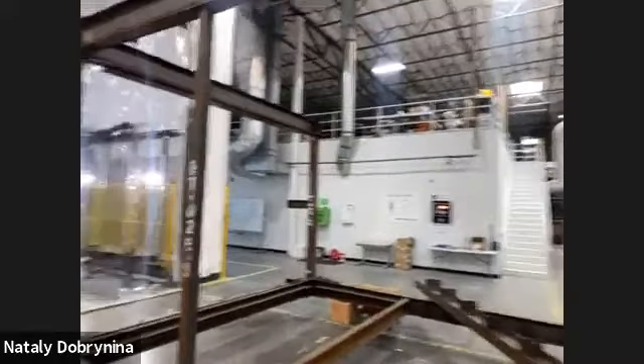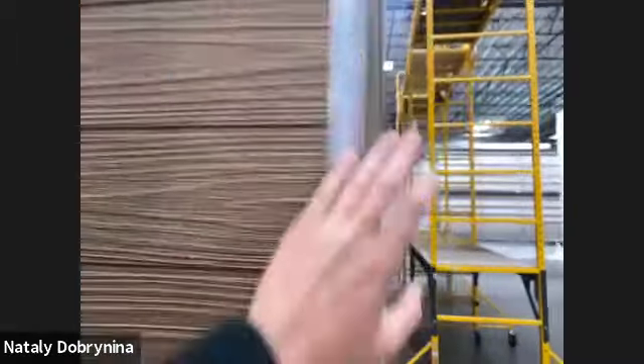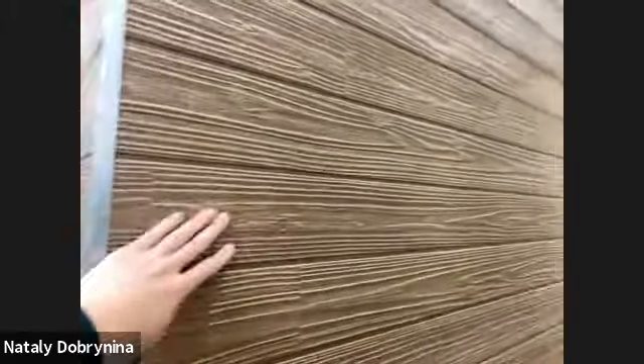Is the exterior easy to clean — for example, from red dirt splashes during rain? Yes, the fiber cement siding is very easy to clean and has over 15 years warranty — you can just power wash it. The white part is the same.